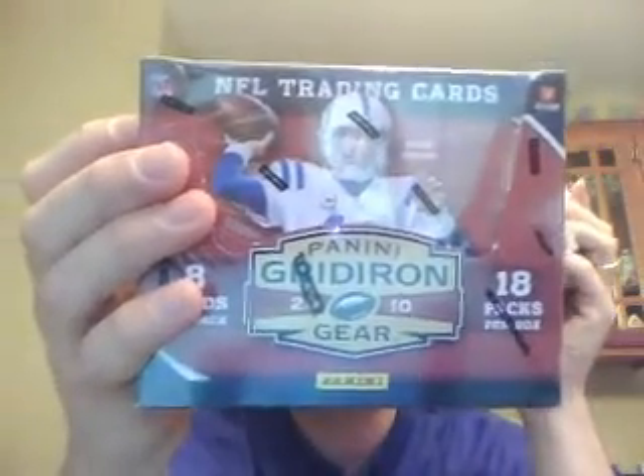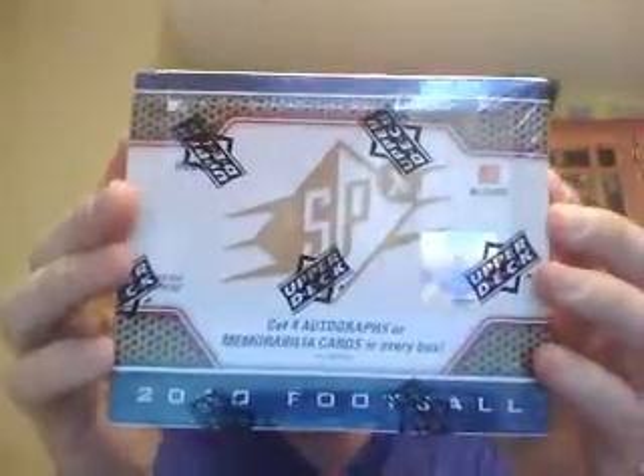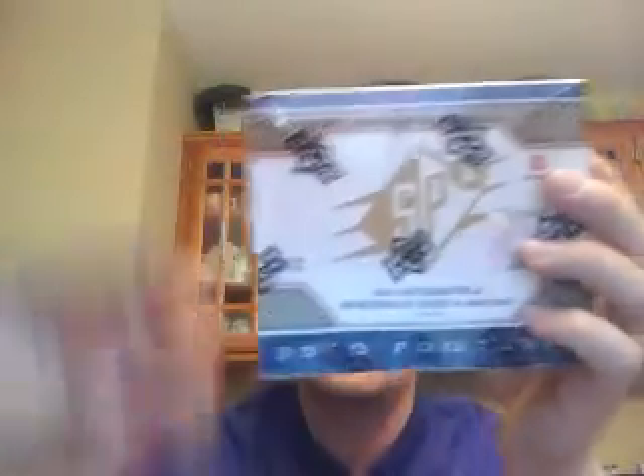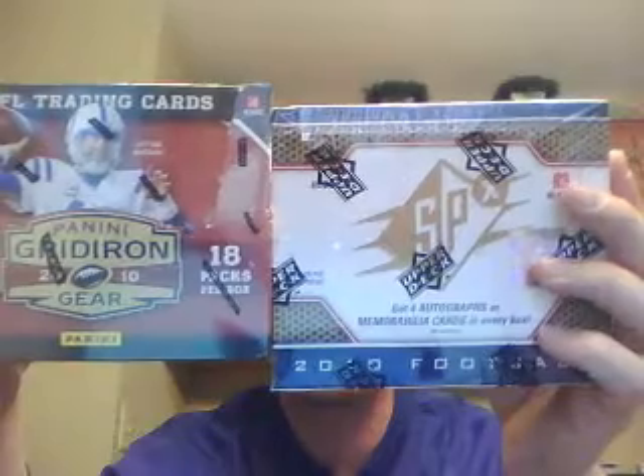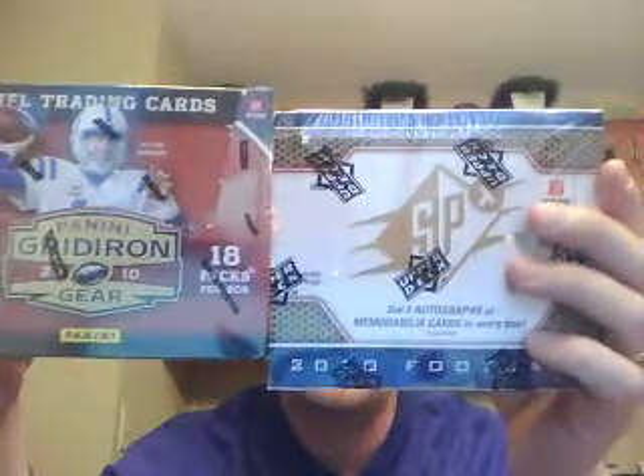For example, let's say you want to be in a box of Gridiron Gear and a box of SPX. Gridiron Gear will cost you $16 and SPX will cost you only $15 — it's normally $17 but you get discounted when you're in multiple breaks by $2. So every subsequent break you're in after your first break is discounted by $2 off the listed price.